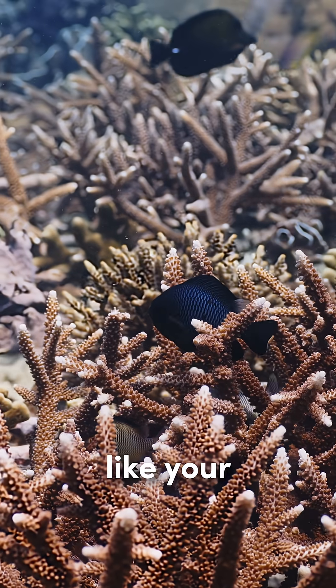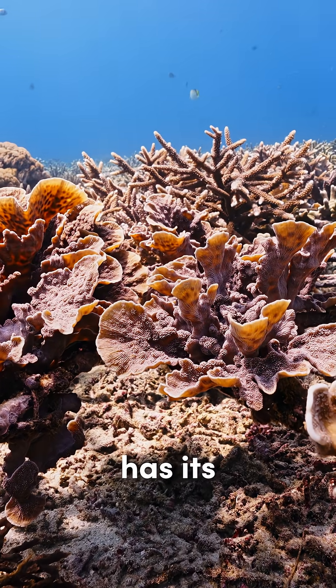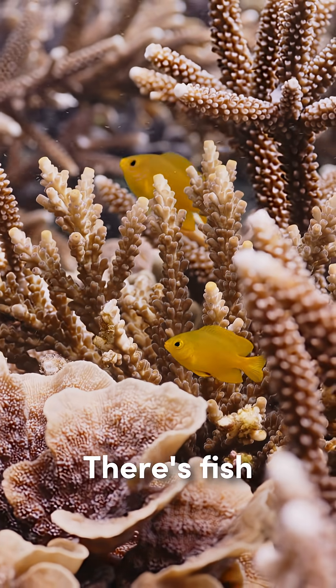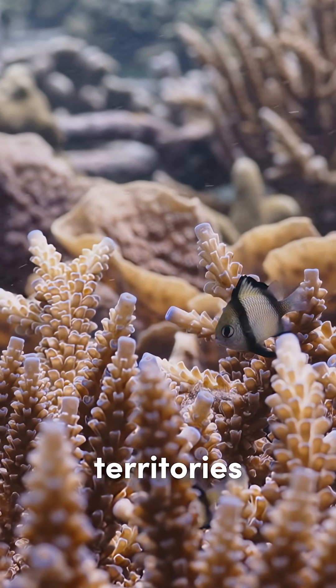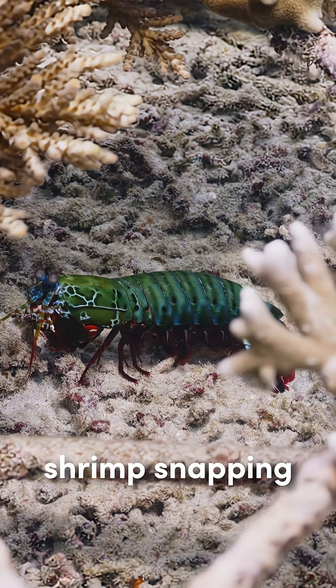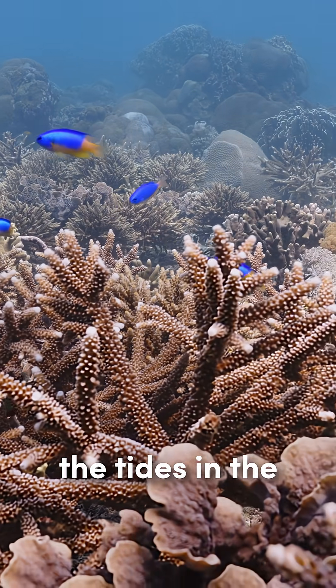This might sound like your headphones are broken, but just like a forest, each sound has its own story. There's a fish clicking and grunting to attract mates or mark their territories, crabs and shrimp snapping as they communicate and hunt, and the gentle rhythm of the tides in the background.